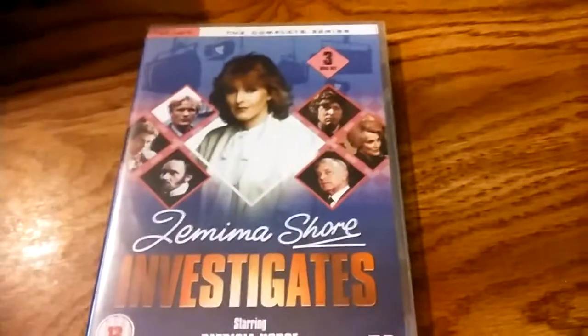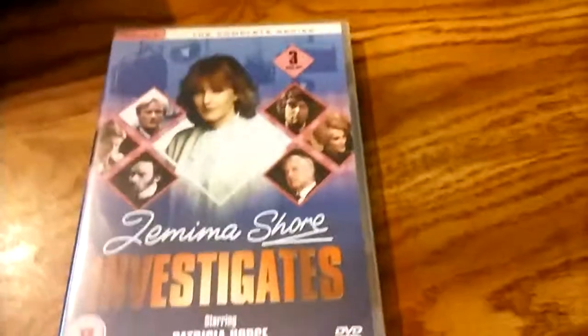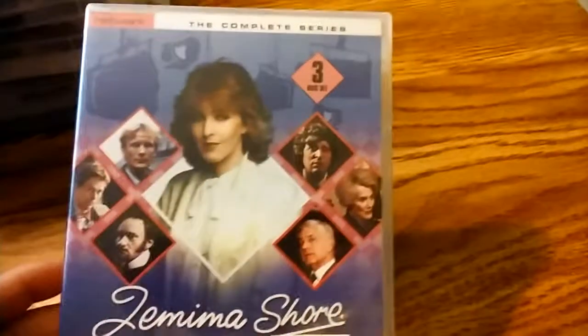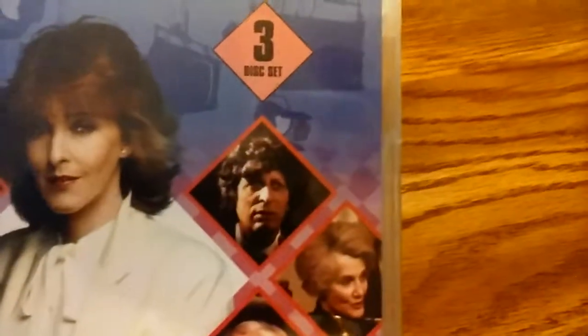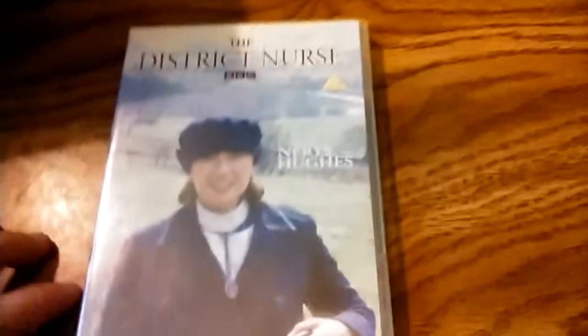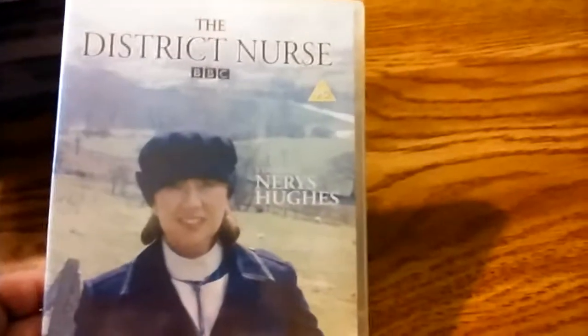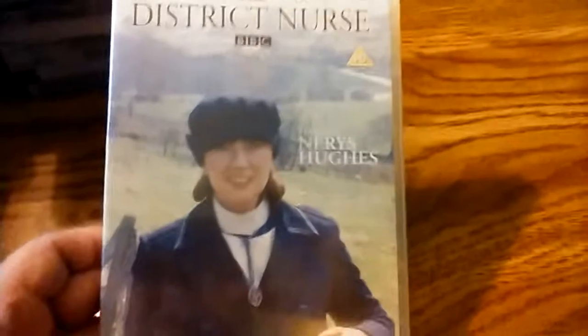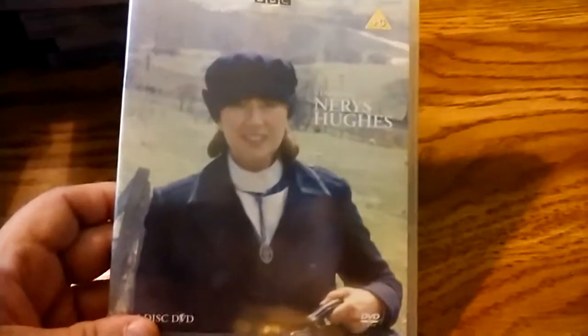Jemima Investigates, starring Patricia Hodge. One of these episodes has Tom Baker in it — three-disc set. The District Nurse: there were a few seasons of this, but this is, I believe, only season one. Nerys Hughes, who starred in the Doctor Who story Kinda, was in this one. As far as I know, only the first season has been released on DVD.